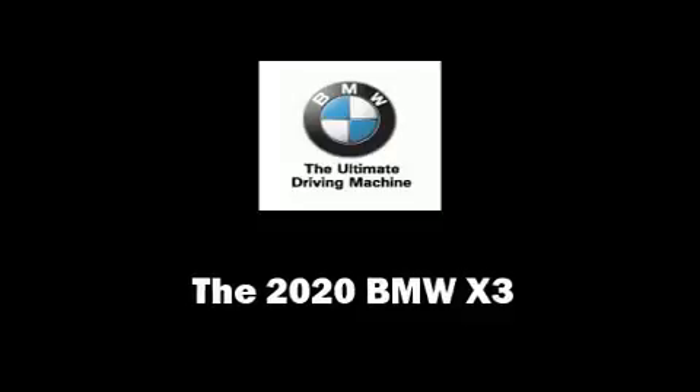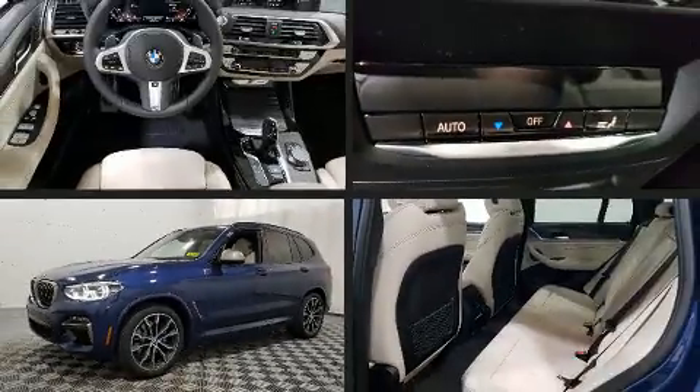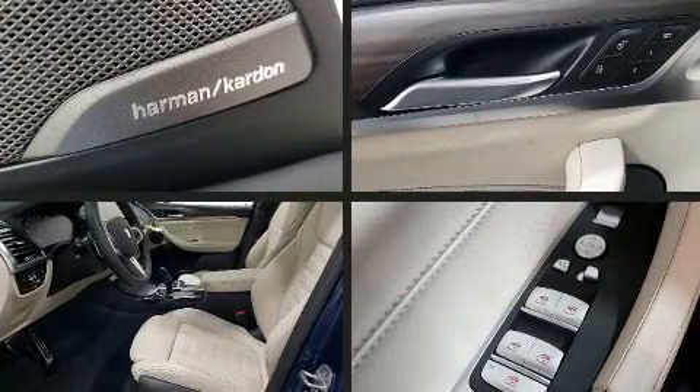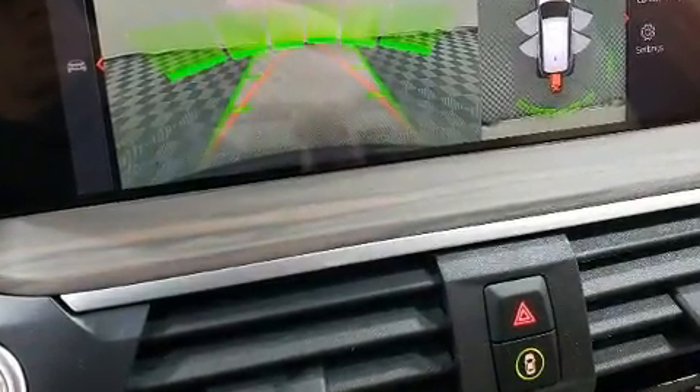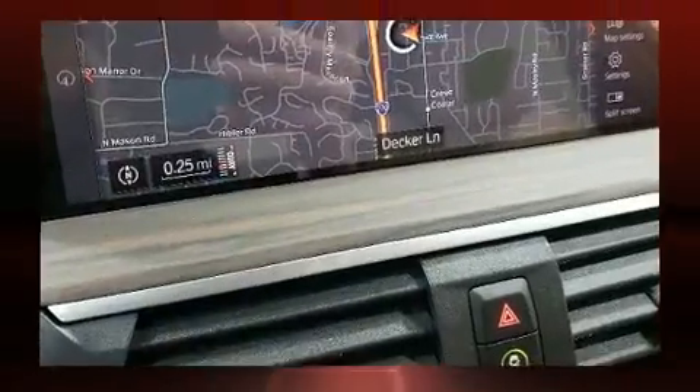Step into the 2020 BMW X3. Under the hood you'll find a six-cylinder engine with more than 300 horsepower, and for added security, dynamic stability control supplements the drivetrain. A turbocharger further enhances performance while also preserving fuel economy.